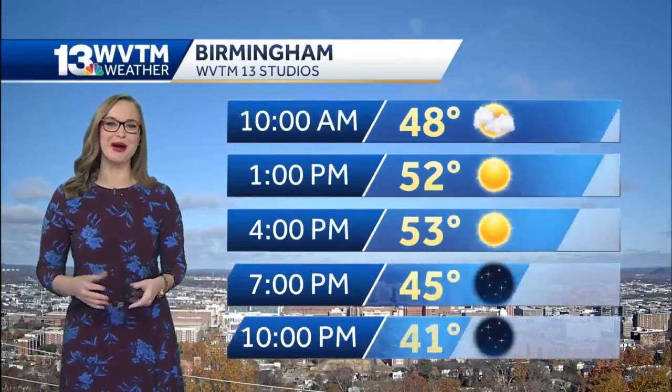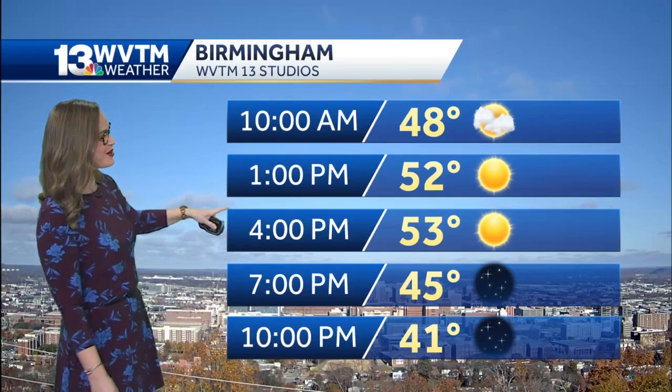A big ridge of high pressure is going to sink southward and increase those cooler temperatures on the thermometer by tomorrow morning. But for today, you can see the blue skies in the backdrop.